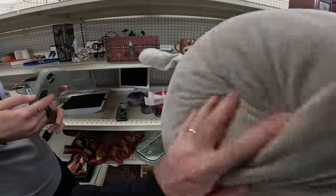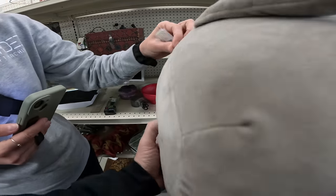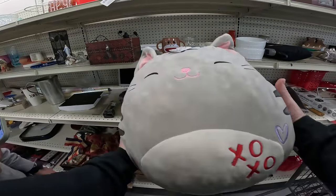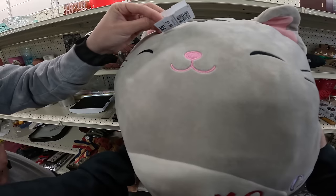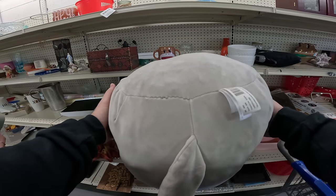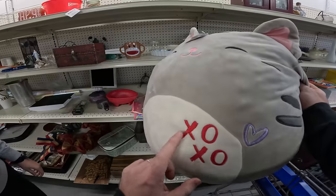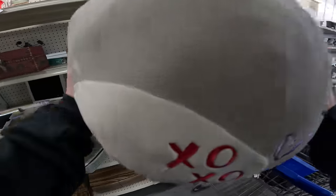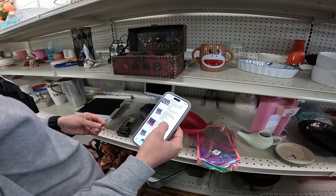I found a Squishmallow on the floor — it just jumped out of a cart. Right now for only a dollar ninety-nine, can't beat that. It's a tiger Squishmallow for a dollar ninety-nine and it's super clean. There's a rare one without the XOXO that goes for like $250, but we'll take this one.